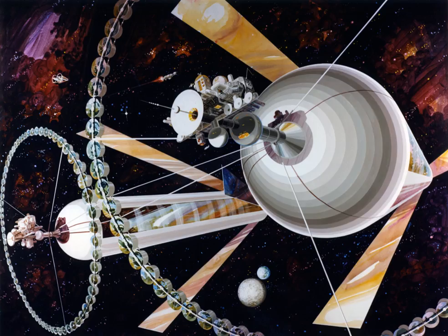A space habitat, also called a space colony, space settlement, orbital habitat, orbital settlement, or orbital colony, is a type of space station intended as a permanent settlement rather than as a simple way station or other specialized facility. No space habitat has been constructed yet, but many design concepts, with varying degrees of realism, have come from both engineers and science fiction authors. The term space habitat sometimes includes more broadly colonies built on or in a body other than Earth, such as the Moon, Mars, or an asteroid. This article concentrates on self-contained structures envisaged for micro-G environments.